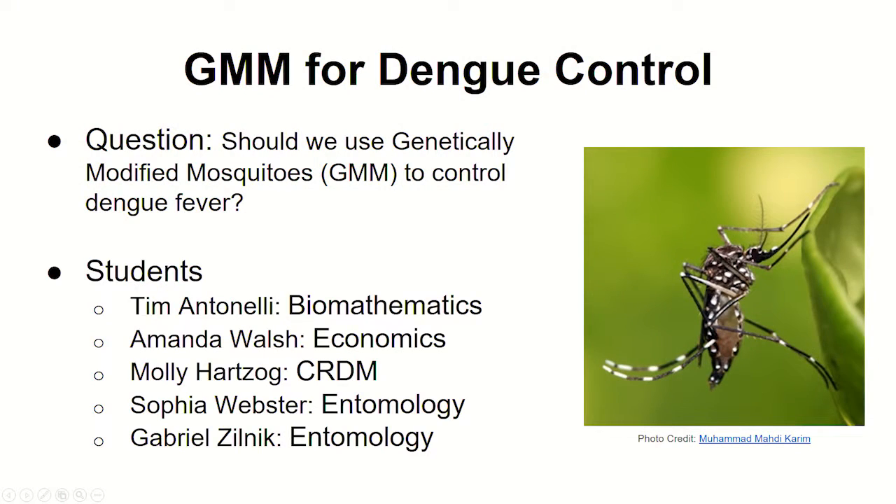So first we were asking: should we use genetically modified mosquitoes to control dengue? This is all of our students. Tim Antonelli is in Biomath, I'm from Economics, Molly Hartsog was from Communication, Rhetoric, and Digital Media, and Sophia Webster and Gabe Zilnick were from Entomology.